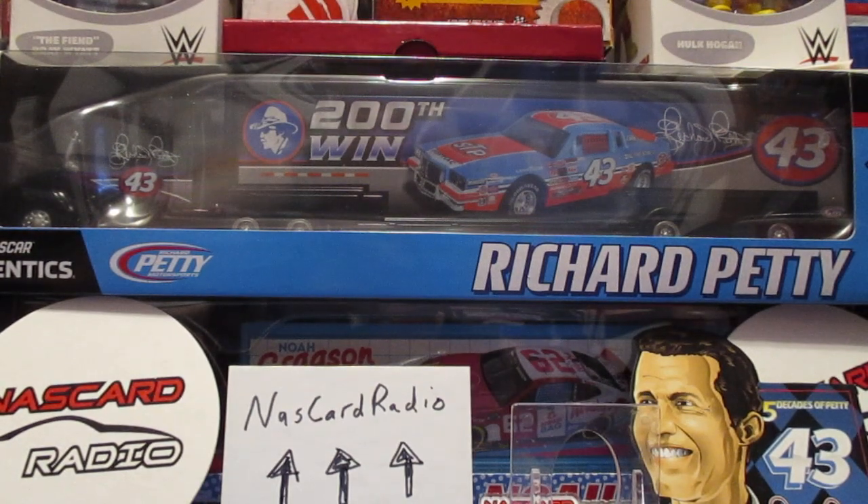What is up YouTube? I'm back with another video and this is going to be the rest of my signed items from our Charlotte Fan Days vacation. Majority of it is going to be die cast, but we got a few other items.